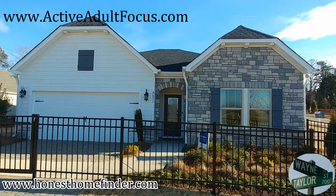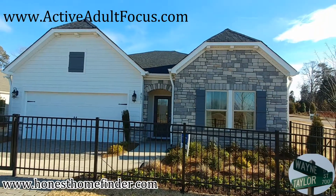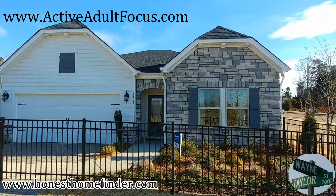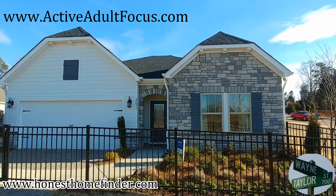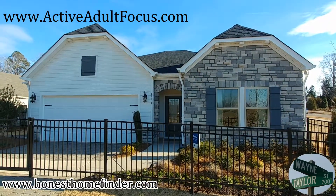Hey there folks, excuse the froggy voice. Wayne Taylor, Wilkinson ERA, HonestHomeFinder.com. I am up in Charlotte, North Carolina. We are at Salina at the Vineyard with Meritage Homes, taking a look at their neighborhood.